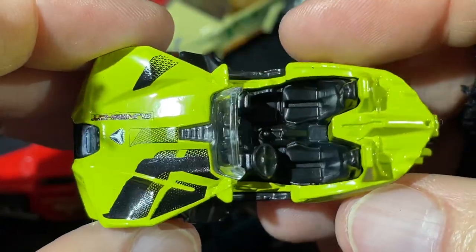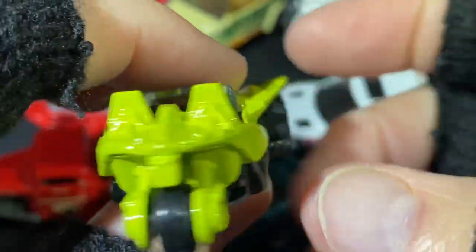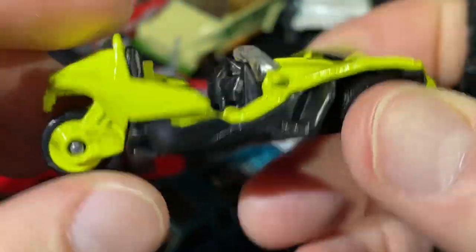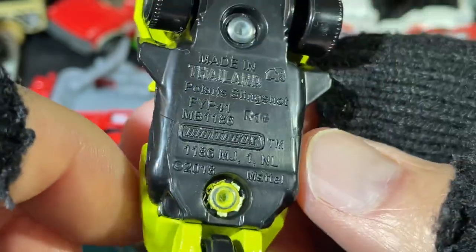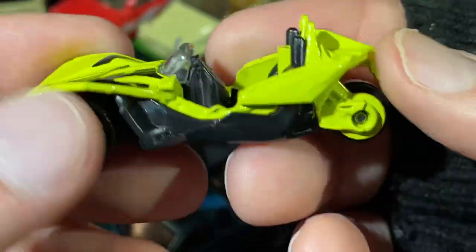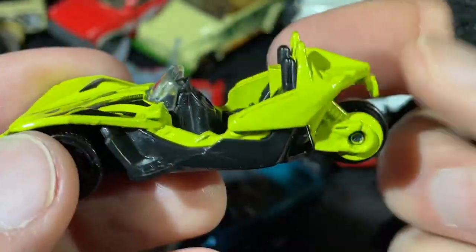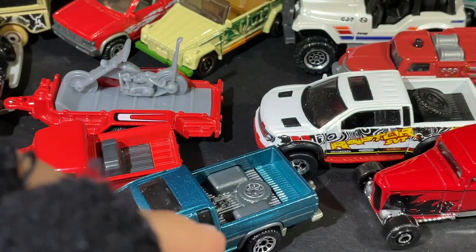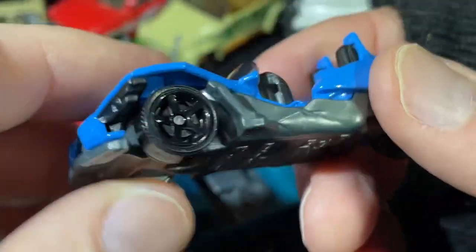And look at this — the Slingshot. See these on the road once in a while. Polaris — the Polaris Slingshot, copyright 2018. Have you ever driven one of these? I haven't yet. They do rent them in my town — they have a lot of them for rent. All kinds of colors to choose from.